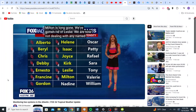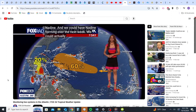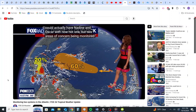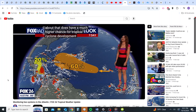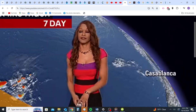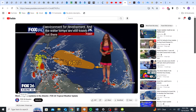We do still have the next name on the list, which is Nadine, and we could have Nadine forming over the next week. We could actually have Nadine and Oscar, with not one but two areas of concern being monitored across the Atlantic Basin. Invest 94L is sitting in the middle of the Atlantic — doesn't look like much now, it's in some very dry air, but as it pushes west it's going to move into a more favorable environment for development. Water temperatures are still warm, so it's going to have a 60% shot to turn into a tropical depression, tropical storm, or hurricane over the next two to seven days.